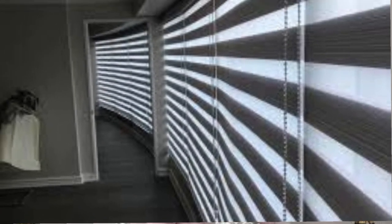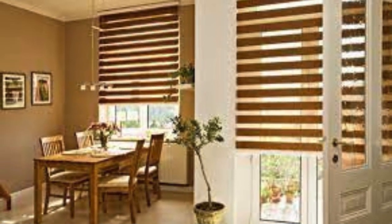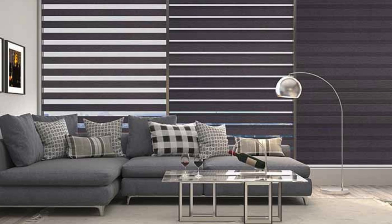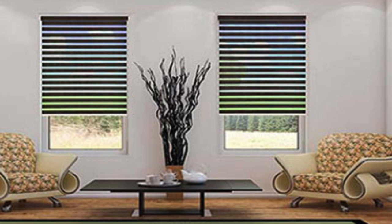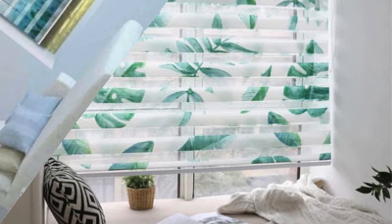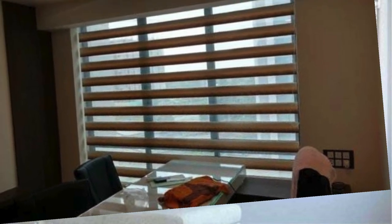The zebra blind transcends traditional concepts, offering a transformative experience in light management. With a simple adjustment of the dual layers, the interplay of transparent and solid bands creates a mesmerizing visual effect, turning your windows into dynamic canvases that evolve with the changing daylight. The vertical blinds redefine elegance with their contemporary twist, imparting a sense of height while granting unparalleled control over luminosity. Available in a spectrum of patterns — from subtle textures to bold prints — they allow you to curate an environment that resonates with your personal taste.